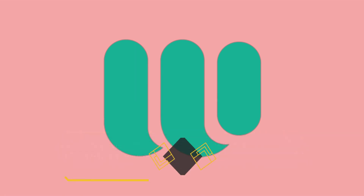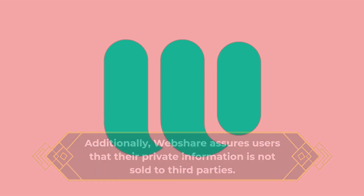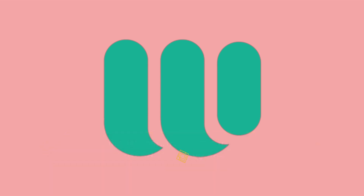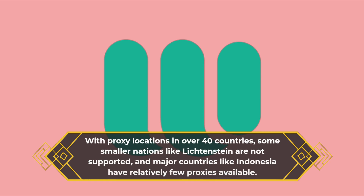Additionally, WebShare assures users that their private information is not sold to third parties. While WebShare excels in security and speed, its proxy coverage is somewhat limited. With proxy locations in over 40 countries, some smaller nations like Liechtenstein are not supported, and major countries like Indonesia have relatively few proxies available.